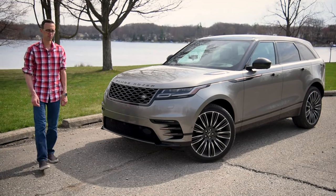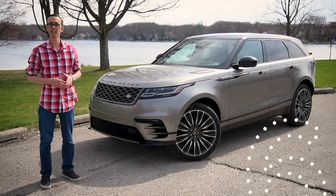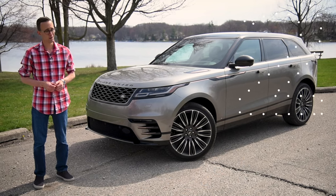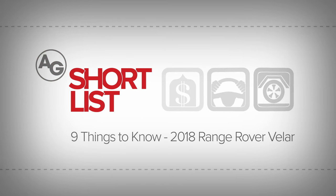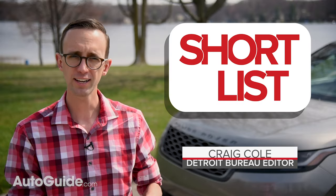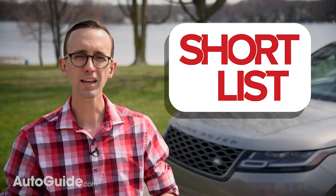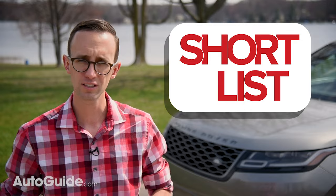I don't say this about vehicles very often, but the Range Rover Velar is stunningly beautiful, both inside and out. But there is much more to this midsize luxury SUV than just good looks, so get ready for another shortlist. The Velar is the fourth member of the Range Rover family. Size-wise, it slots in between the smaller Evoque and larger Sport model, and with multiple powertrain options, a swanky interior, and tons of tech, here are nine of the most important things to know.